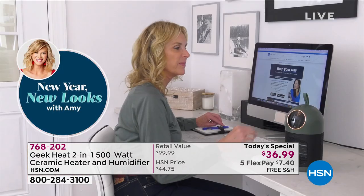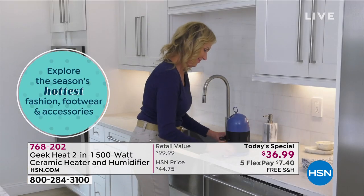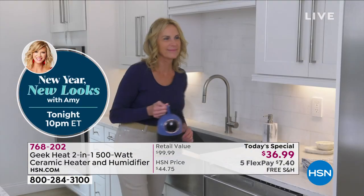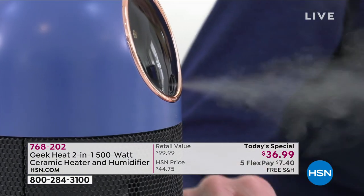And all of this in one beautiful package. At Geek, we always make sure you have the safety features. That tip-over technology will turn it off in an instant. That's how you put the water in — it holds six and a half ounces of water. This little guy is only nine inches tall, but it is powerful.